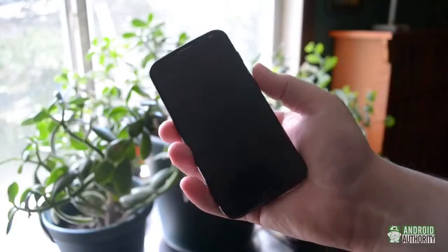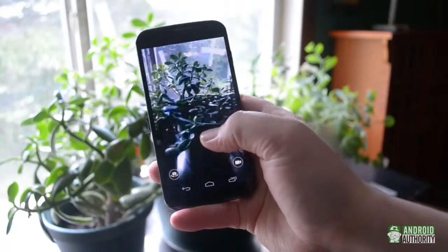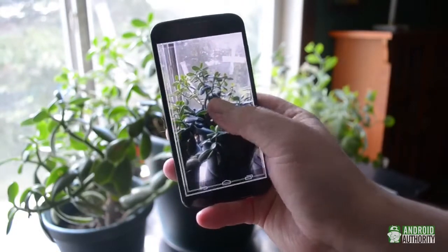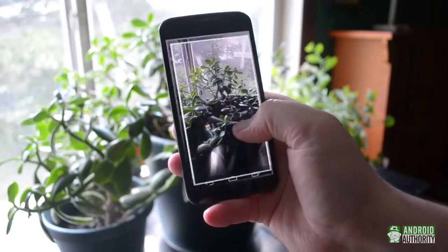I've played around with the clear pixel camera a little bit. The gesture to launch is pretty cool, and it definitely takes a decent photo, but I haven't done the in-depth testing required to see if the RGB-C sensor really makes a difference.